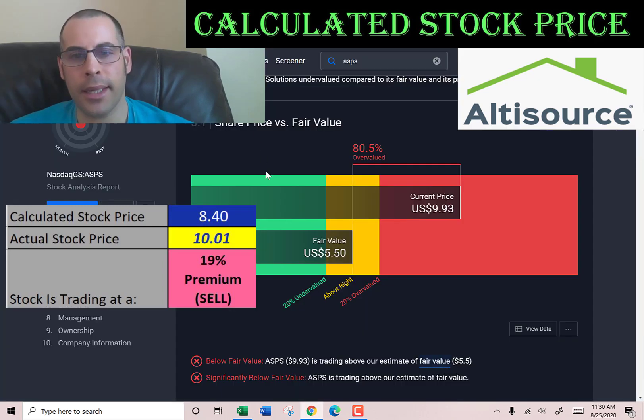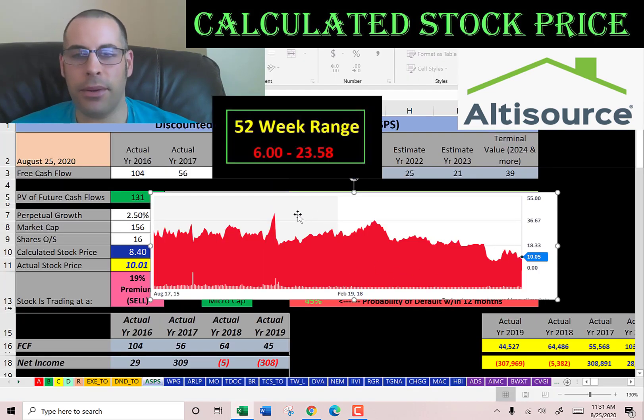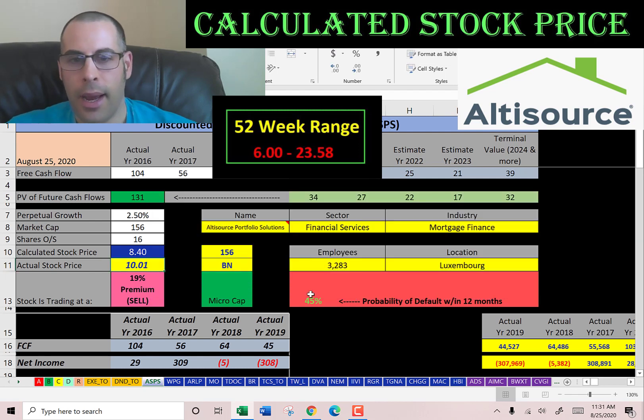Simply Wall Street values them at $5.50, also saying the stock is overvalued. Looking at where the stock has been trading over the past few years, it seems like it peaked around $40 but is currently at a pretty low point. I project there's a 45% chance of default within the next 12 months.